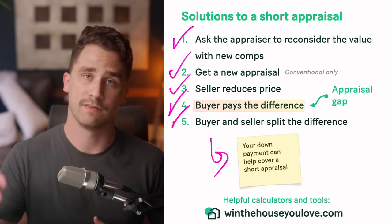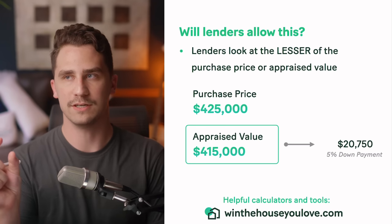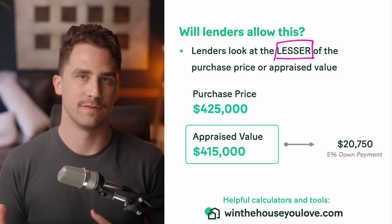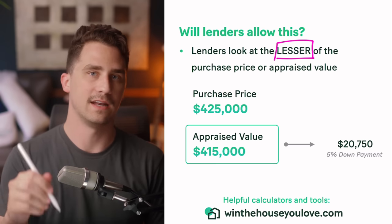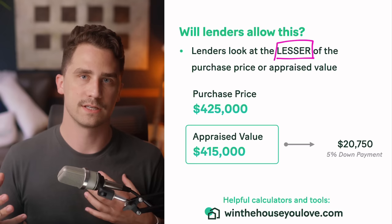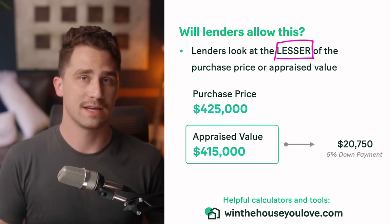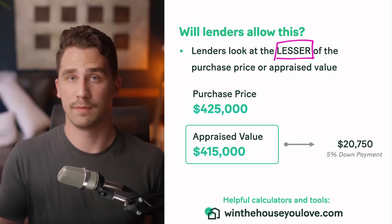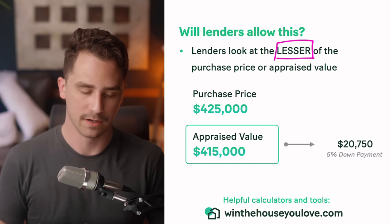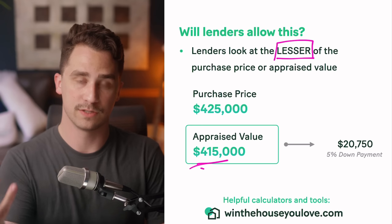Talk with your loan officer to explore these options. Now, will lenders allow this? Lenders are going to look at the lesser of the purchase price or the appraised value — whichever is lower — and use that as the actual value of the home. The reason is that lenders are looking at risk: if you stop paying the loan and they need to foreclose and sell the home, they want to make sure it's actually worth enough to cover the loan. If they gave you a loan for up to $425,000 but it's only worth $415,000, they took a loss. So they're going to look at the lower value — in this instance, the $415,000.